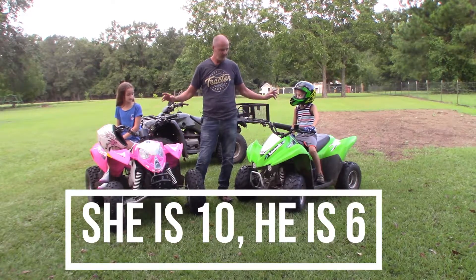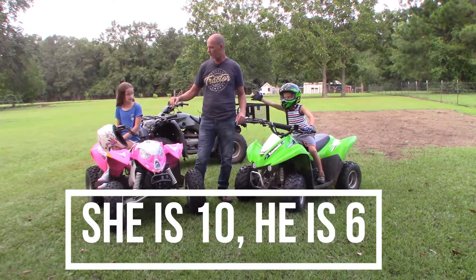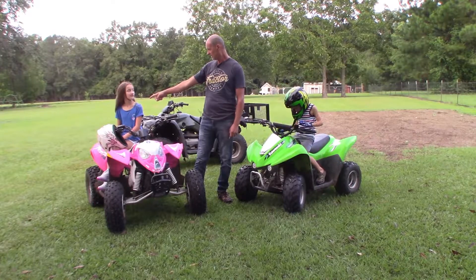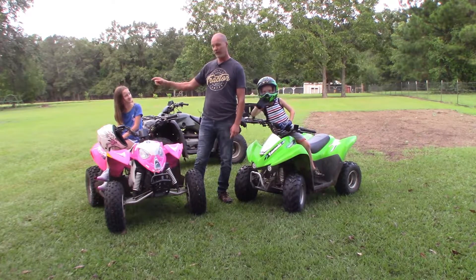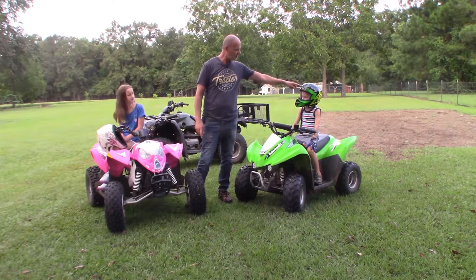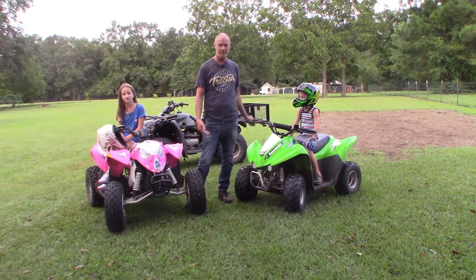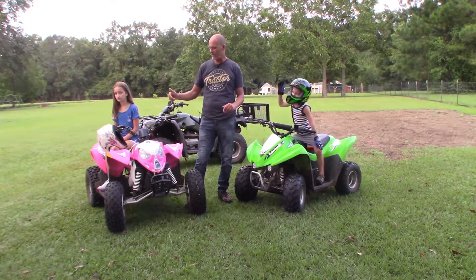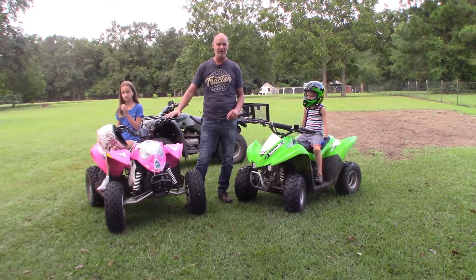They're still on these four-wheelers. I've got the same kids, but they are bigger. She is now four foot eight and about 68 pounds. This one is four foot tall and 47 to 48 pounds. That'll give you an idea of their sizes and weights while they're on these.